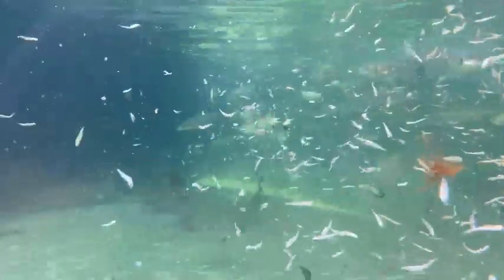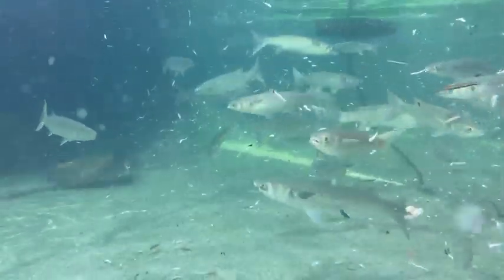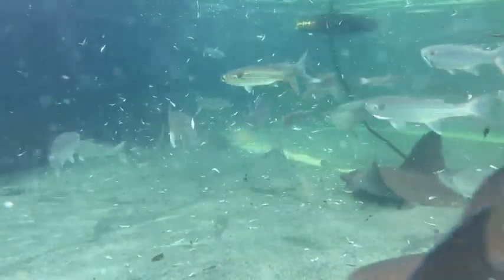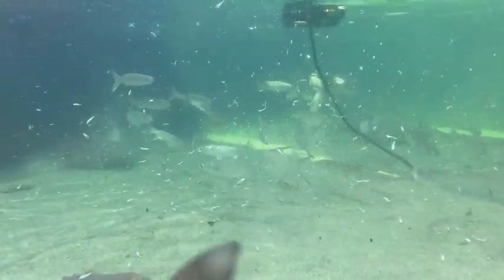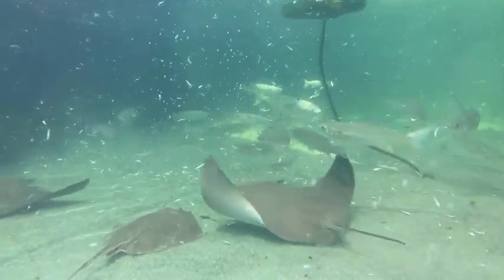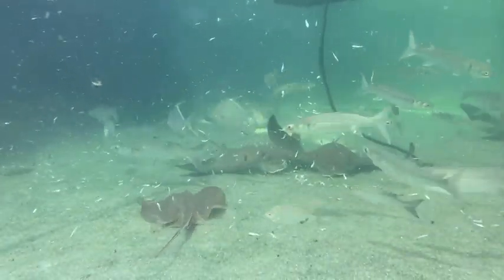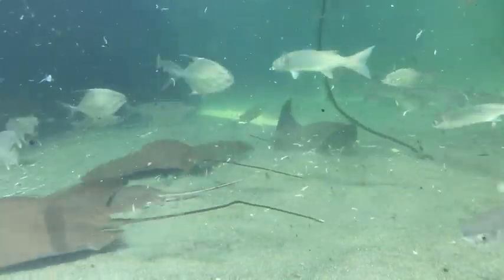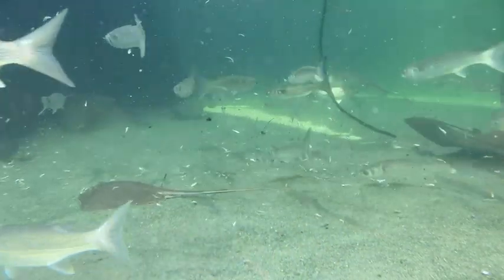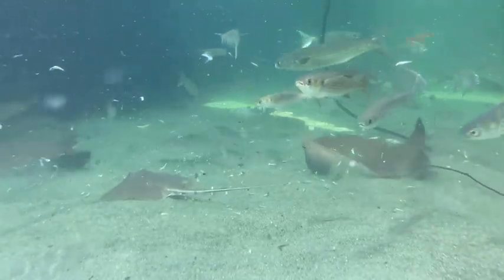We typically feed these guys two times a day, sometimes three depending on if we have extra food. I've also got some clams up here, which we would call enrichment — it's not a main source of their food, just gives them something to munch on and chew on. Besides anchovies, we also feed these guys krill, squid, capelin, and herring. We also do a vitamin gel mix because these guys are in captive care and don't necessarily eat everything they should to keep their vitamin levels up. About three times a week we'll make a vitamin gel and feed it to them to make sure they're getting all the nutrients they require.